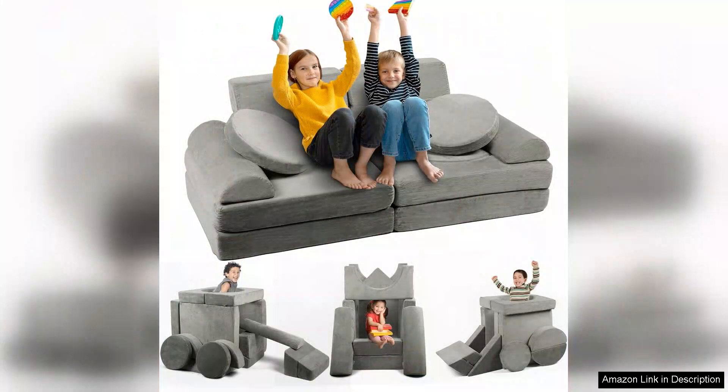Overall, the modular kids play couch is an excellent choice for families looking to enhance their children's play experience. It combines fun, functionality and comfort, making it a valuable addition to any home. Children will love the freedom to create their own spaces and parents will appreciate the quality and ease of maintenance. Highly recommended.